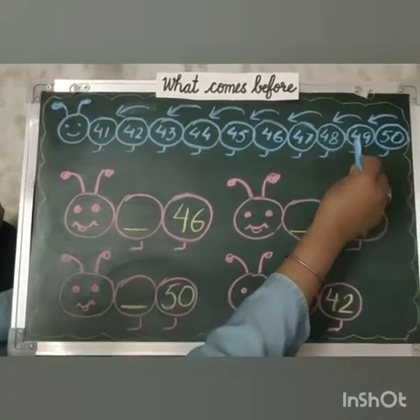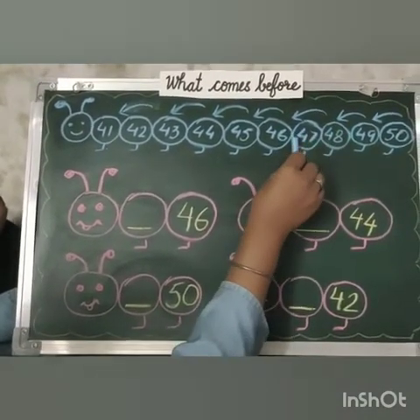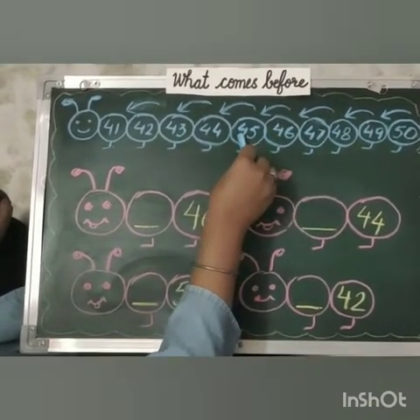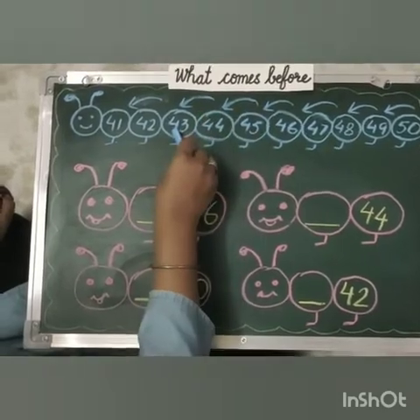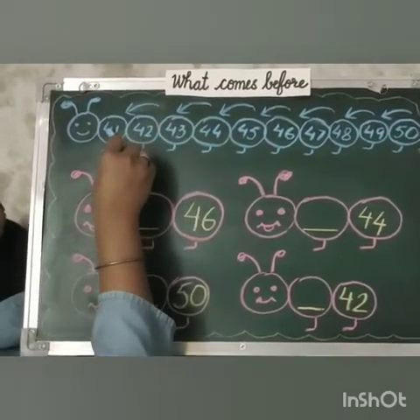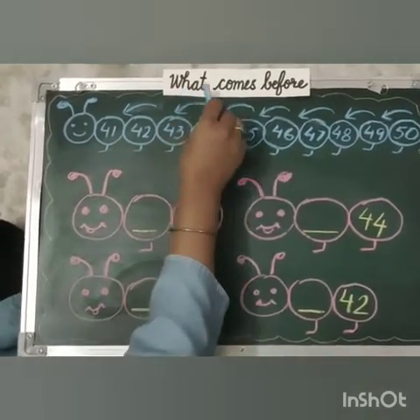50, 49, 48, 47, 46, 45, 44, 43, 42, 41. Now shall we move ahead?